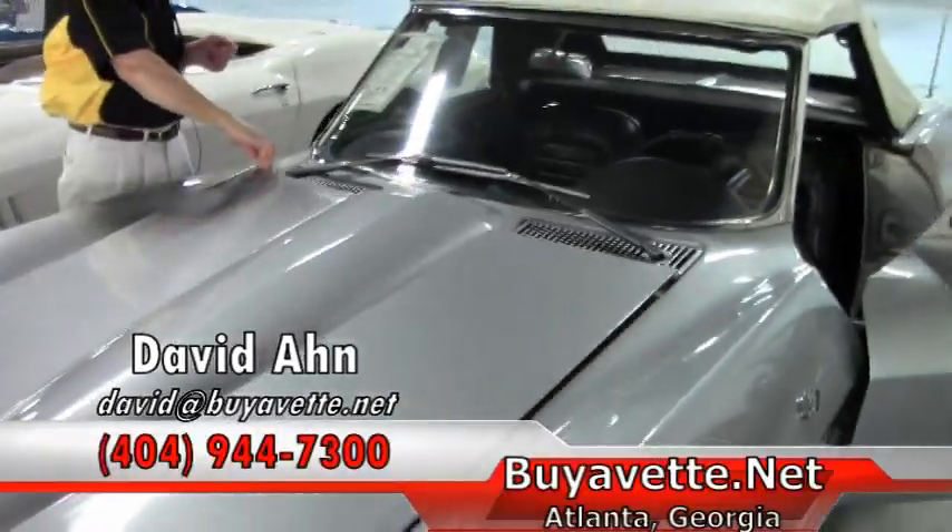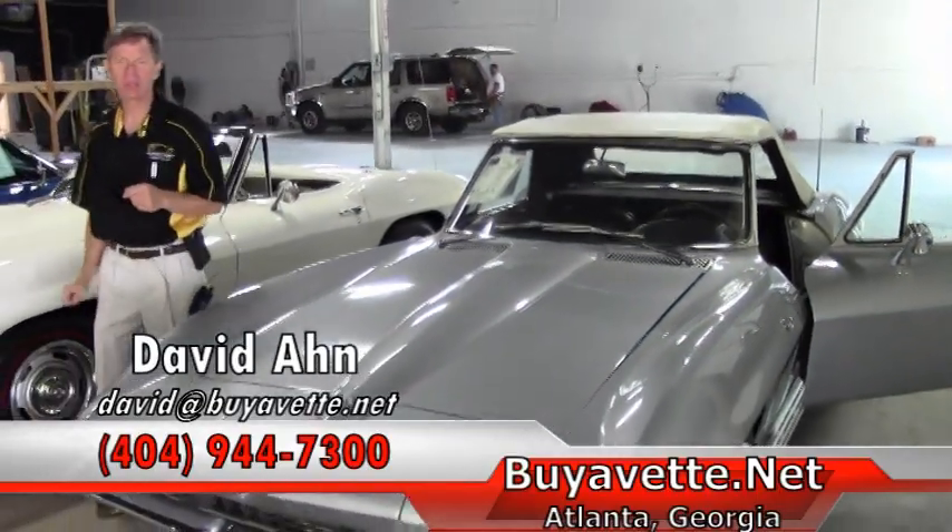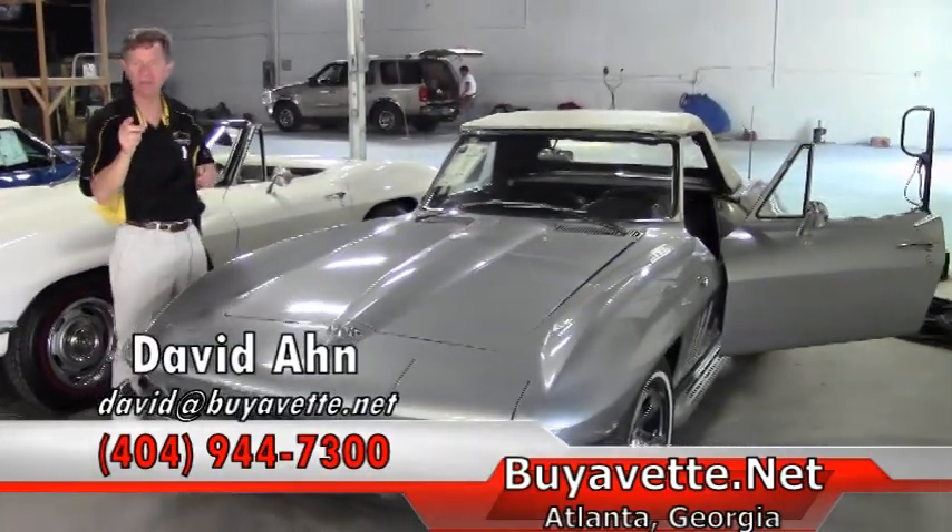If you're thinking about an older Corvette or any Corvette, make sure you ask for David at Buy A Vet in Atlanta, Georgia.